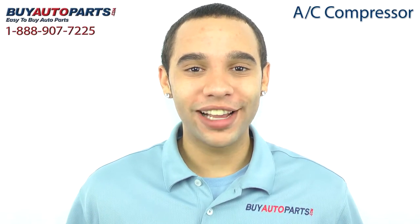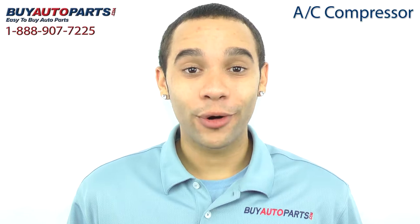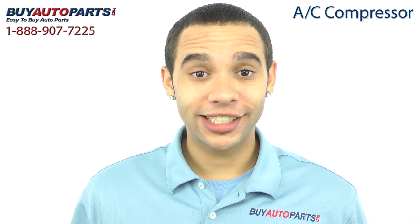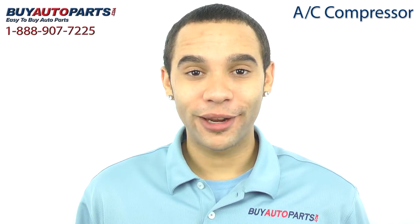Hi, I'm Marcus and thank you for visiting Buy Auto Parts today. It's our goal to make it easy for you to buy auto parts, which is why we want to tell you a few things about us and this AC compressor so you can make a confident purchase.